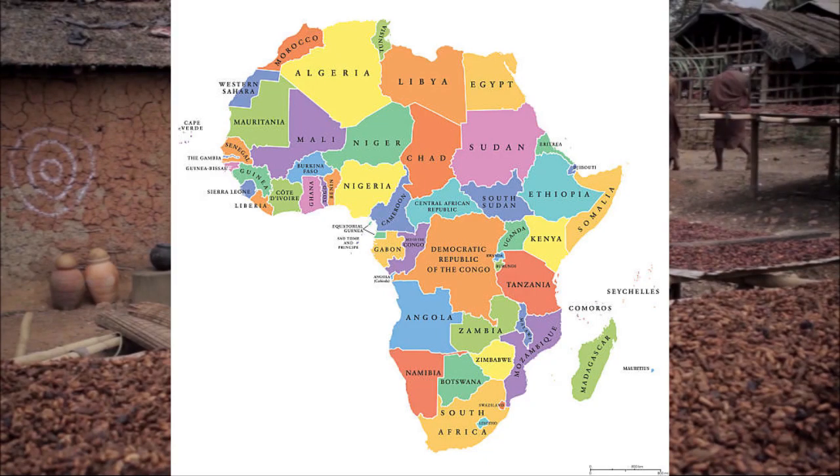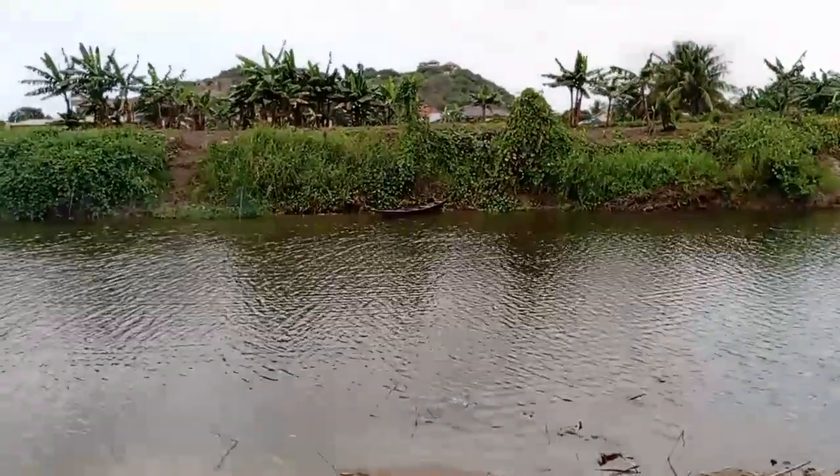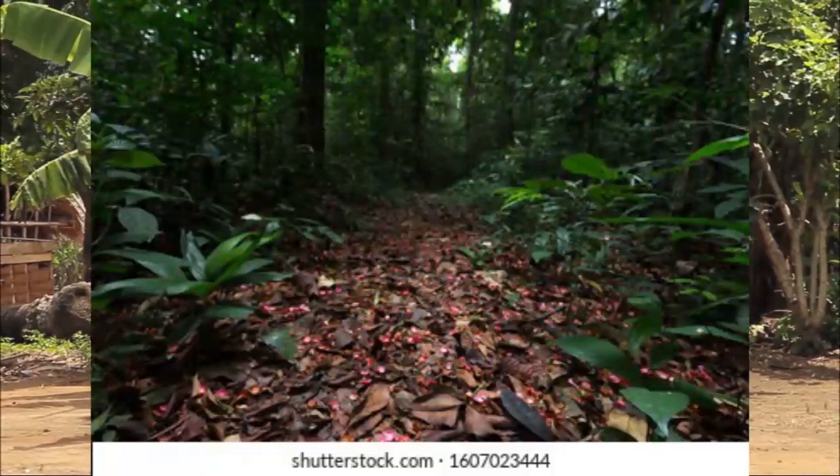If you have never been in Africa before, Africa is a very beautiful land which is blessed with rivers, forests, mountains and so many beautiful things.